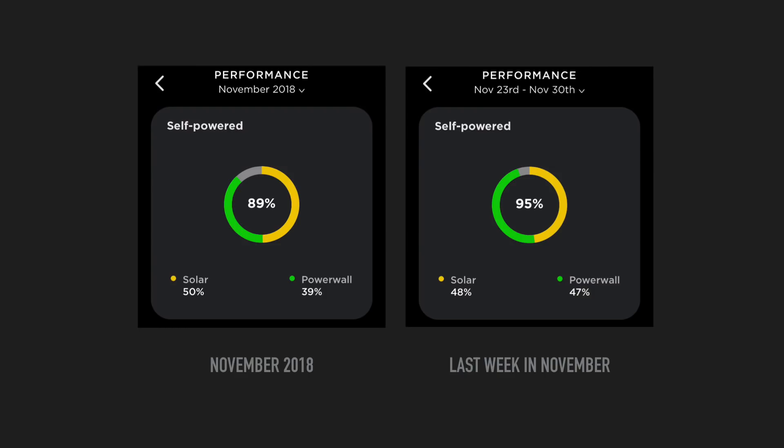This is my Powerwall 2 snapshot from November, and the last week in November on the right-hand side. Looking at the left image, in November the house was self-powered for 89% of the time, where 50% came from solar and 39% came from the Powerwall 2. In the last week of November we did even better, where it was 95% self-powered — 48% coming from the sun directly and 47% coming from the Powerwall 2.